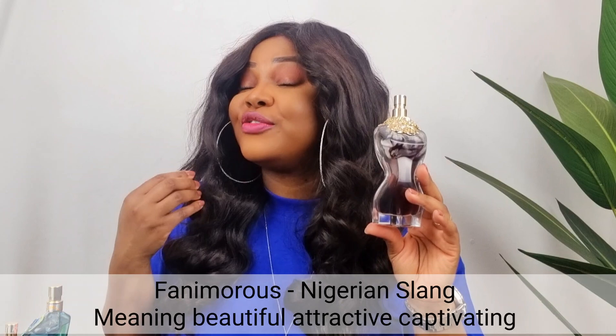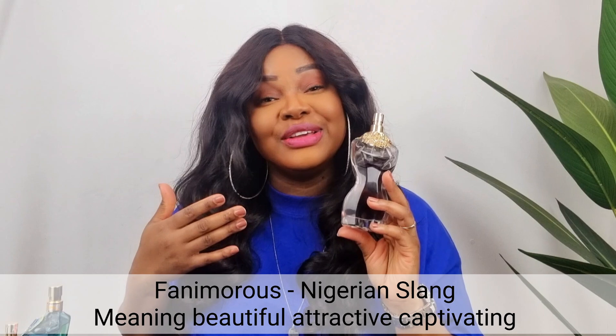To compare all three: the longest-lasting is definitely Le Parfum Intense, followed by the original La Belle, and then Fleur Terrible. In three words: Fleur Terrible is light, nice, and refreshing. The original La Belle is addictively sweet, captivating, and fanny morris — a Nigerian word for something very captivating and intriguing. And Le Parfum Intense I would describe as irresistible, intense, and seductive.